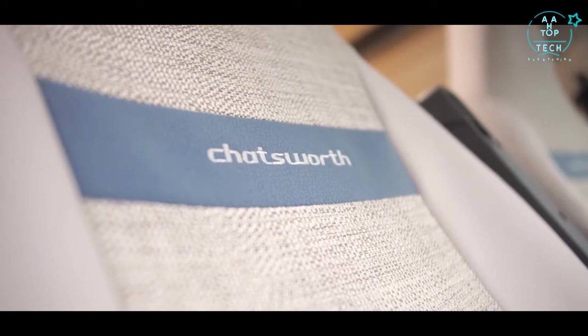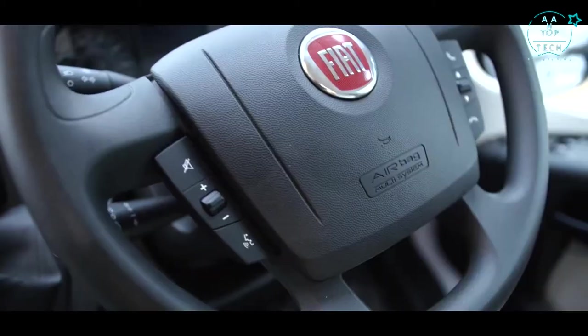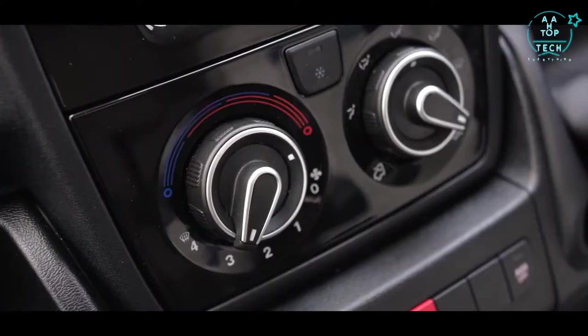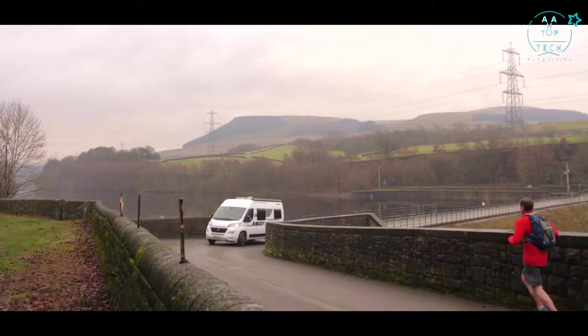The cab specification benefits from additional items too: a silver dash kit, auto lights and wipers, and a luxe pack including cab air conditioning, cruise control, and passenger airbag — making for a safe and comfortable drive.